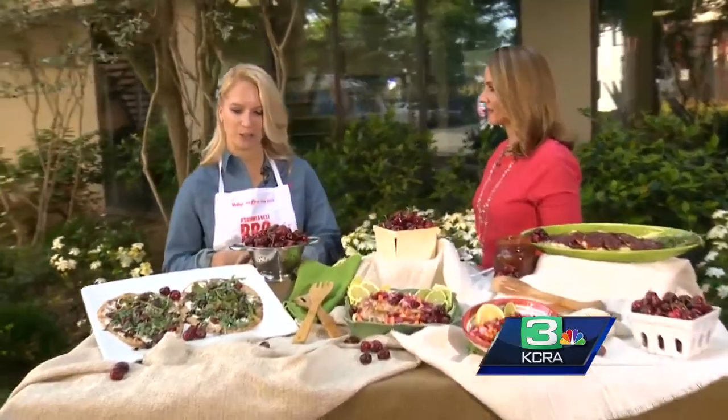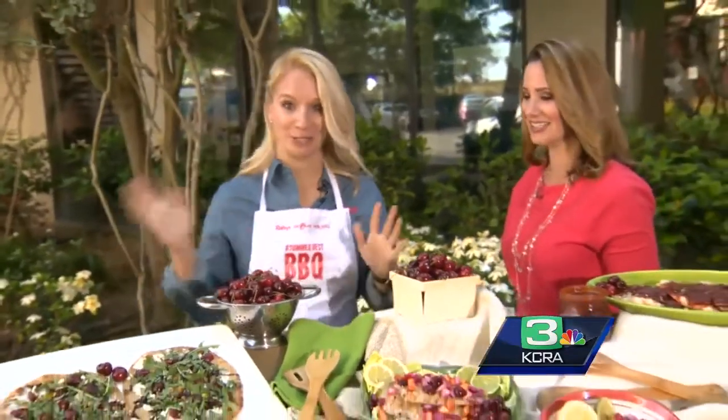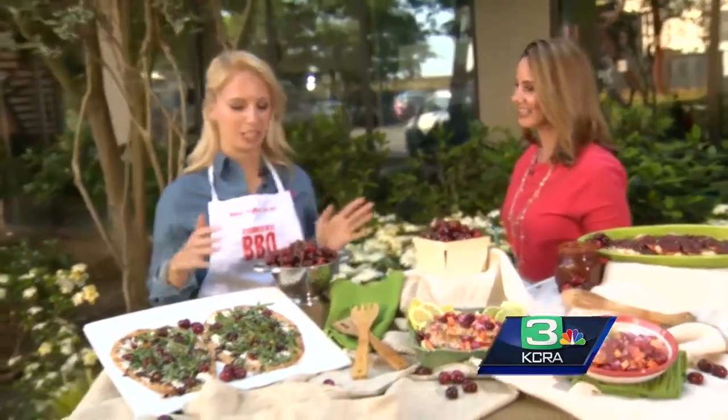Cherries are very special — they're delicious. Everybody loves cherries and Raley's cherries are just amazing. They're so sweet and juicy. We have the best cherries. We definitely source amazing cherries.